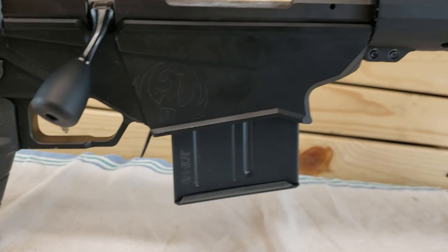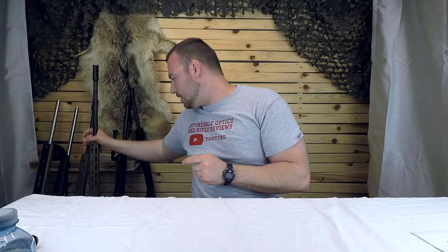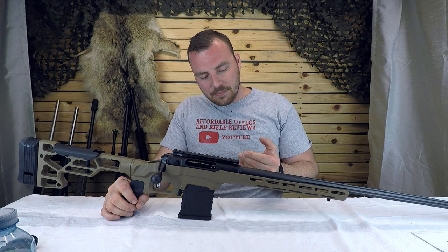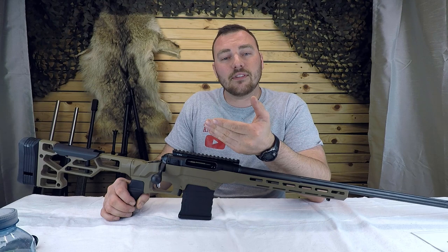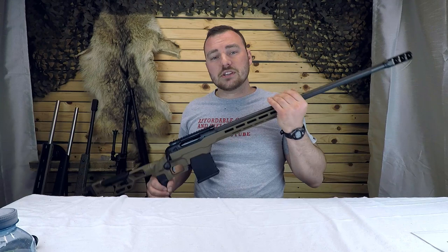Another brand I recommend is the Savage 110 Precision. What sets it apart is its blueprinted action — all the internals are perfectly trued up, so the bullet sits perfectly straight in the chamber, which should give it an accuracy advantage. Savage is already well known for accuracy, so even without the blueprinting I'd expect great results. Savage is a company I strongly recommend.